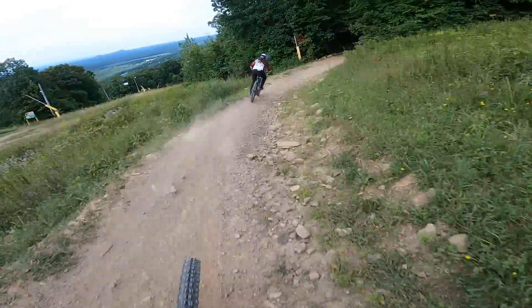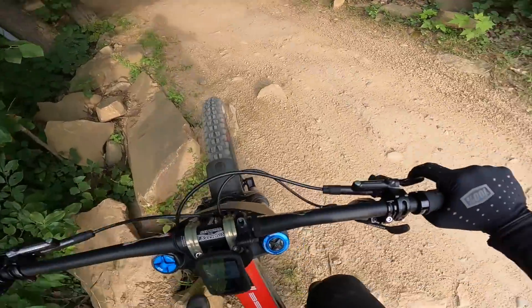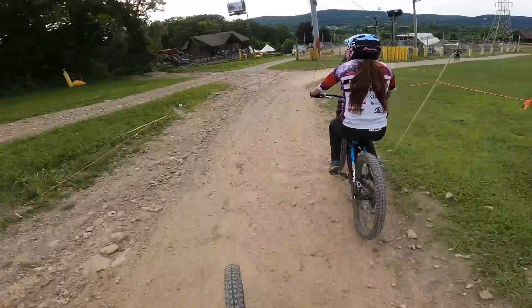Coming in a little too hot here. Got off trail. What a time. Way too happy on that turn. That was fast.